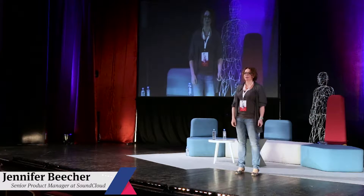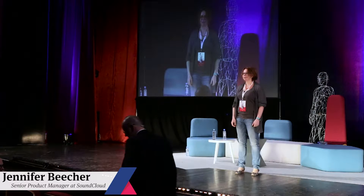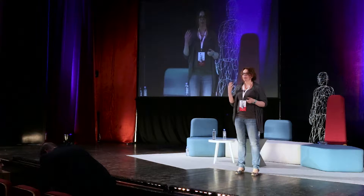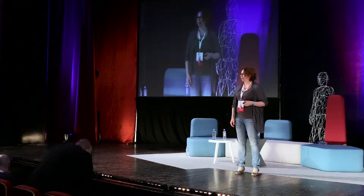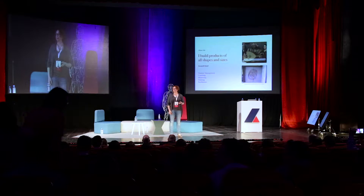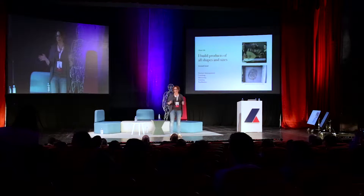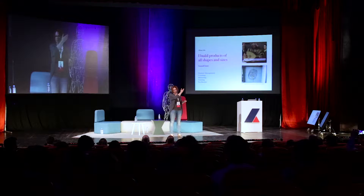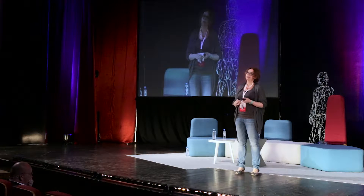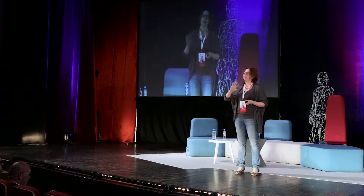Ten principles of building better products. I want to talk first a bit about who I am and why I think I can talk to you about building better products. I have been a product manager for about six years. I actually have an engineering background before that. I work for SoundCloud building products of all shapes and sizes — from very UI-centric things like the embedded player, to very tech-driven things like what I'm currently working on: content ID and copyright service. We do all the fingerprinting, the machine learning around identifying what stuff is copyrighted and the workflows around that.